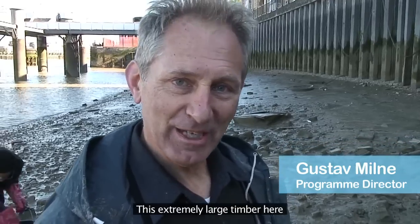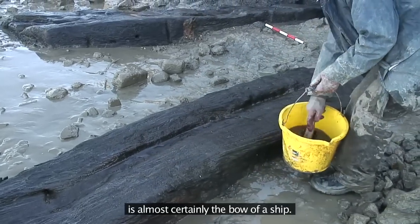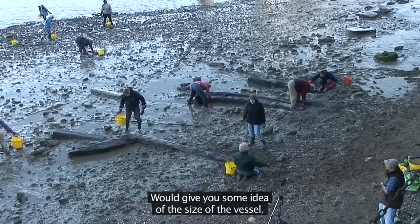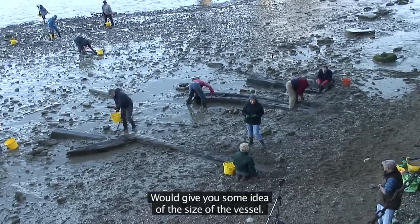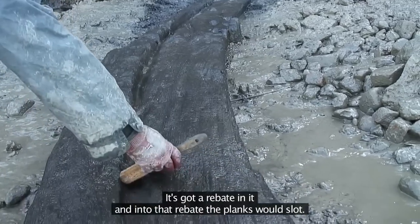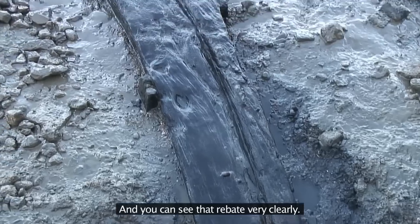This extremely large timber here is almost certainly the bow of a ship. It's what we call the stem post, which, if it was put upright, would give you some idea of the size of the vessel. It's got a rebate in it, and into that rebate the planks would slot — and you can see that rebate very clearly.